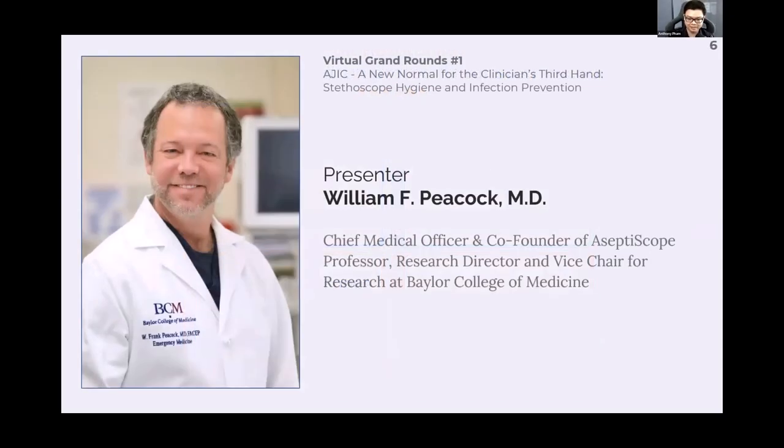I'd like to introduce the main speaker, Dr. Frank Peacock. He is the chief medical officer and co-founder of Aseptoscope, as well as professor of research, research director, and vice chair for research at the Baylor College of Medicine. He's published over 600 publications, is a two-time winner of the Best Research Paper of the Year from the American College of Emergency Physicians, and a recipient of the 2019 Ray Barr Award for Excellence from the American College of Cardiology.